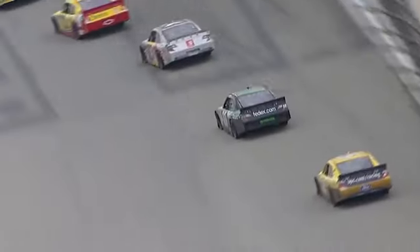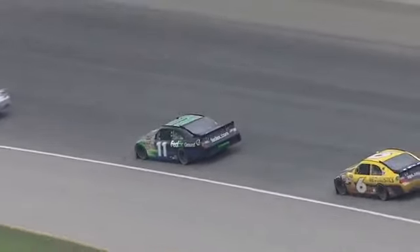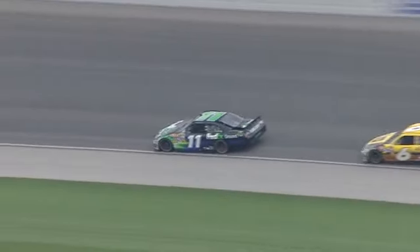He's got a vibration right now. Denny says we may have left a wheel loose. Boys, get ready on pit road — I may have to come down.